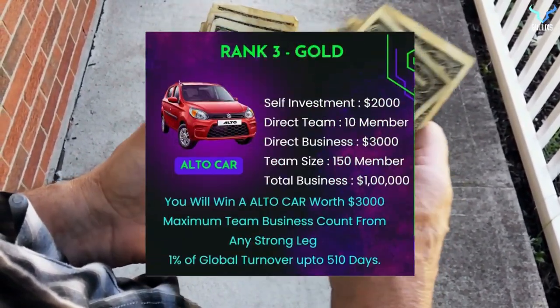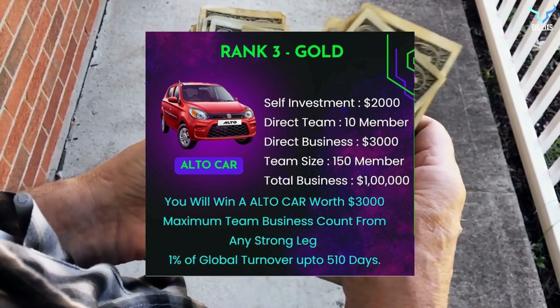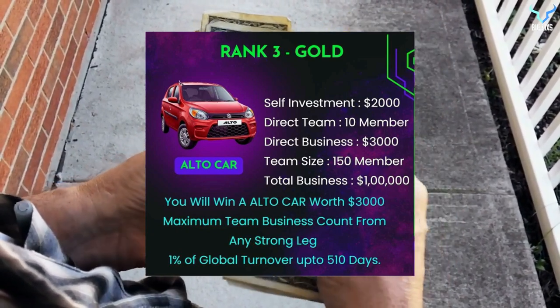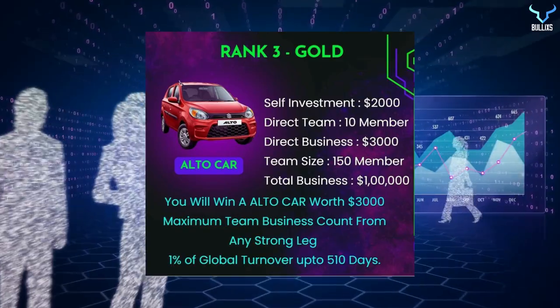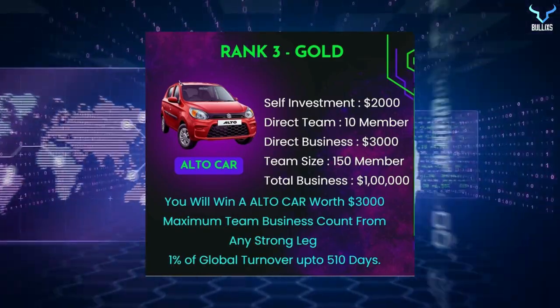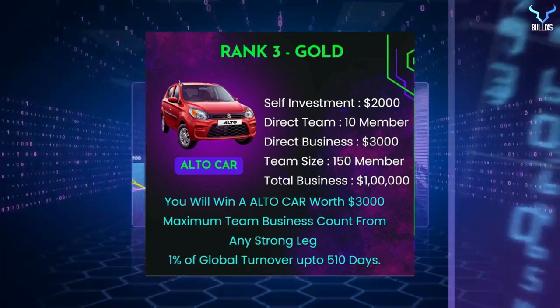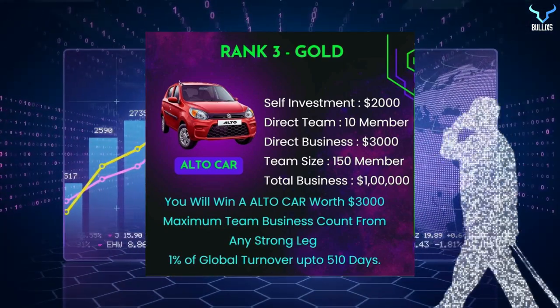The third rank is gold. Here, self-investment is $2,000, direct team of 10 members, direct business of $3,000, team size of 150 members, and total business of $100,000. You will be winning an alto car worth $3,000. 1% of global turnover up to 510 days will be distributed among all gold members.